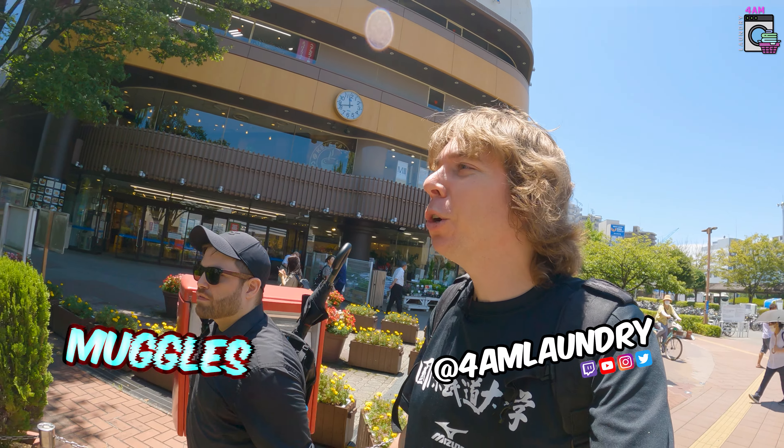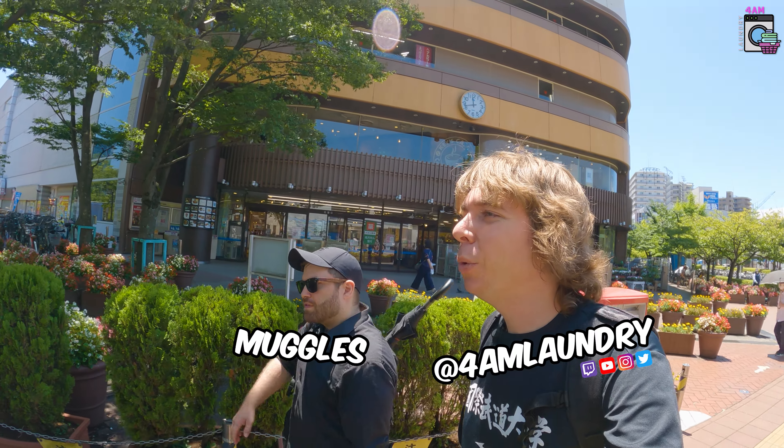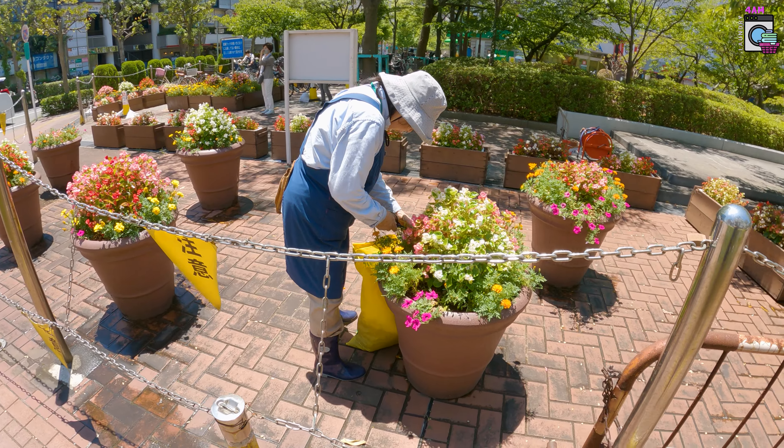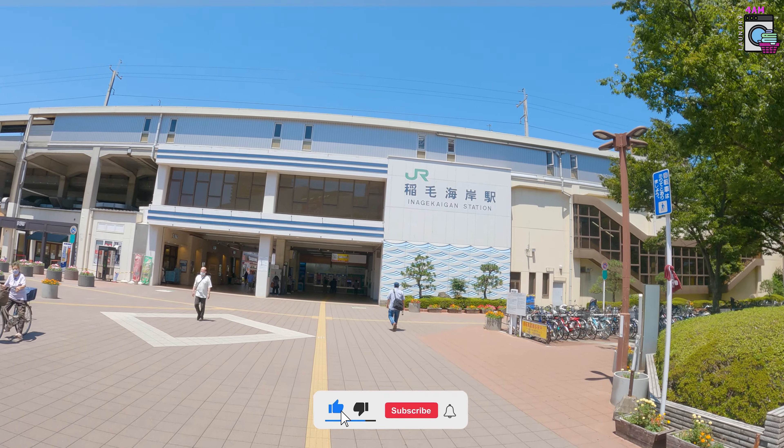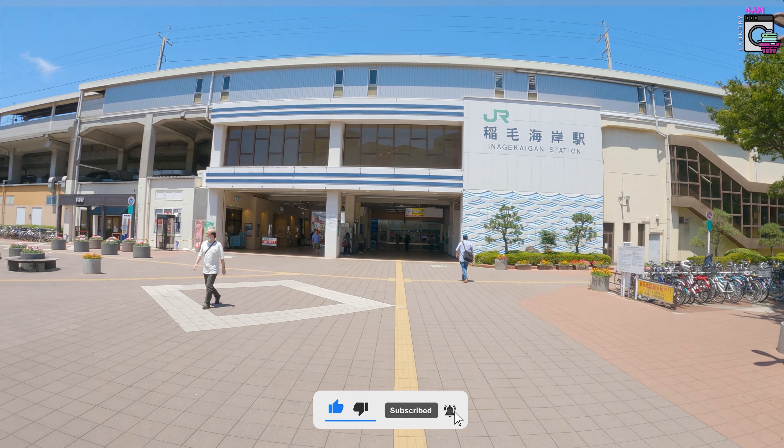What's up everyone, good morning! I'm joined today with Muggles as we are all the way out in Chiba. We got tired of Tokyo so we're taking a little road trip today, and we're gonna go find out the best Hard Offs, Book Offs, recycle shops, and all the cool stuff that we can find.